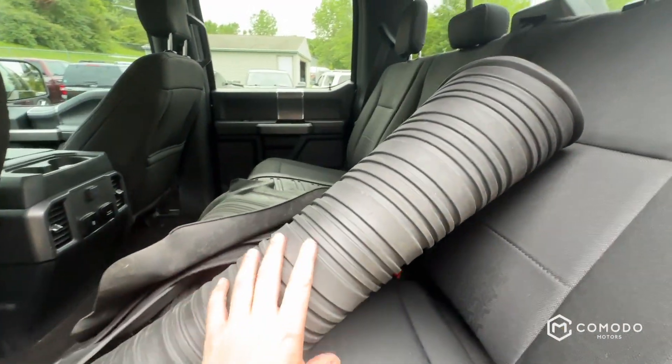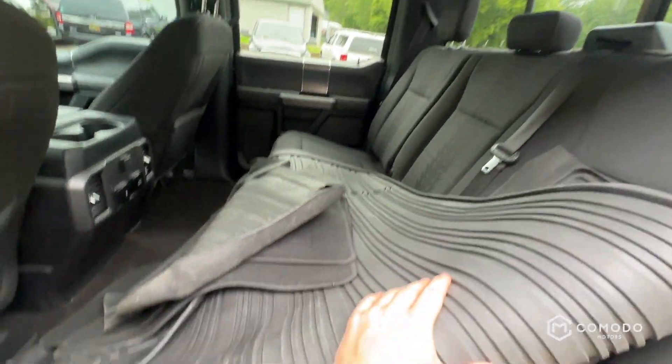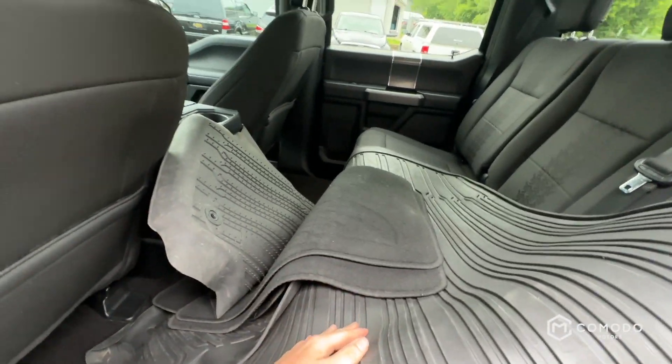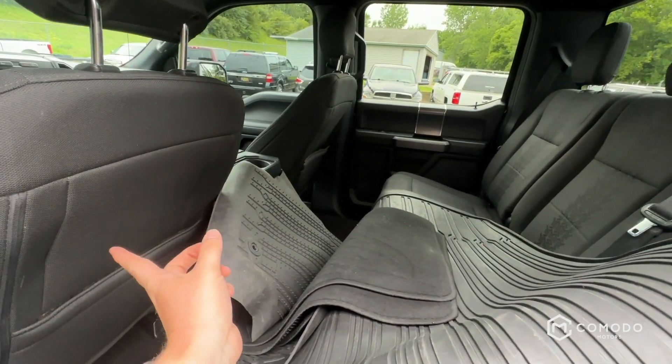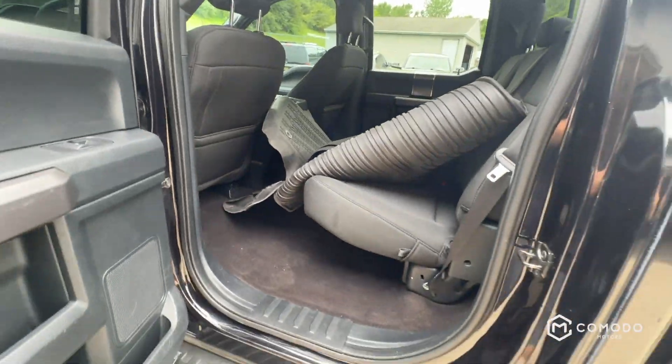It's a crew cab. In the back we've got the back mat, and it looks like we've got a set of the front cloth mats and then a full set of rubber mats — that's what it's looking like.